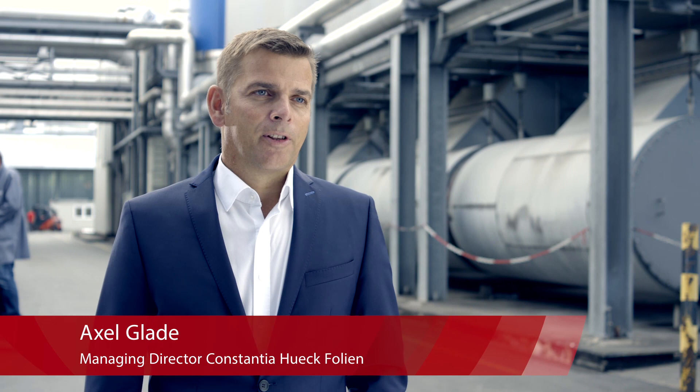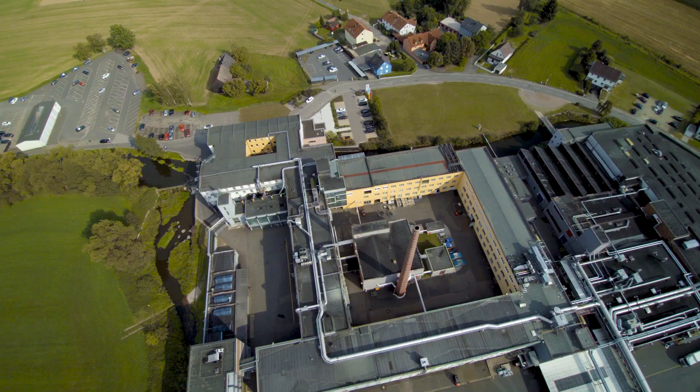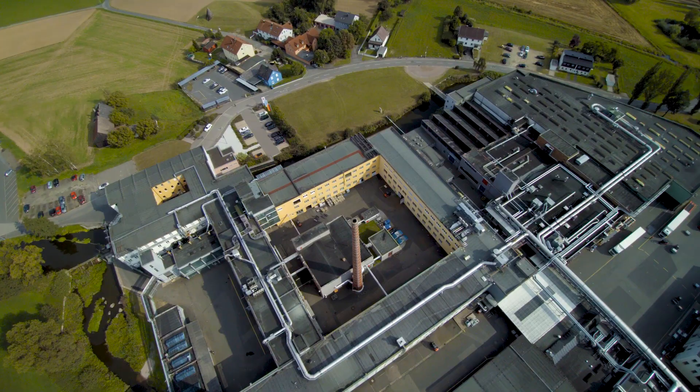We are the second largest production site within the Constantia Flexibles Group with 700 people on board and annual sales of 180 million euros.